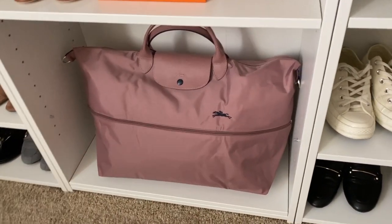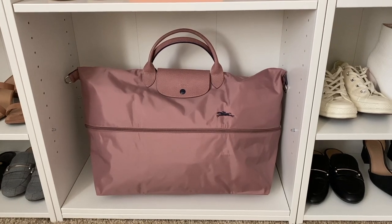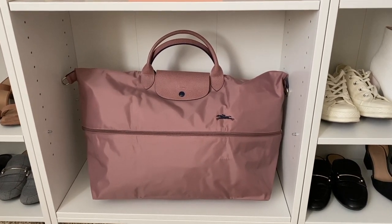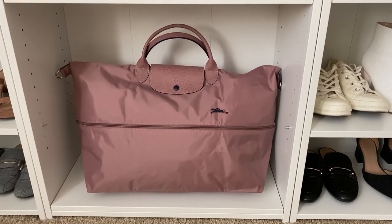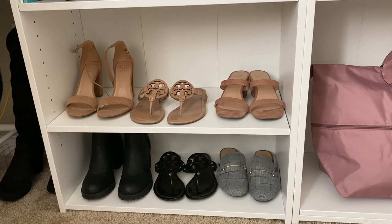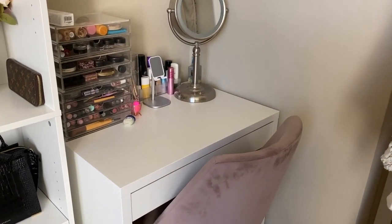Down over here we have our newest Longchamp — if you saw that haul you would have seen this. I used to have the black Longchamp here, but I'm obsessed with this color and didn't want it to be folded up, so we stuffed it here. I think when I get more bags I'll probably add another shelf, so this is kind of just sitting here and taking up space. We also have our Tory Burch Miller sandals, some boots, and some knee-high boots over in the corner.